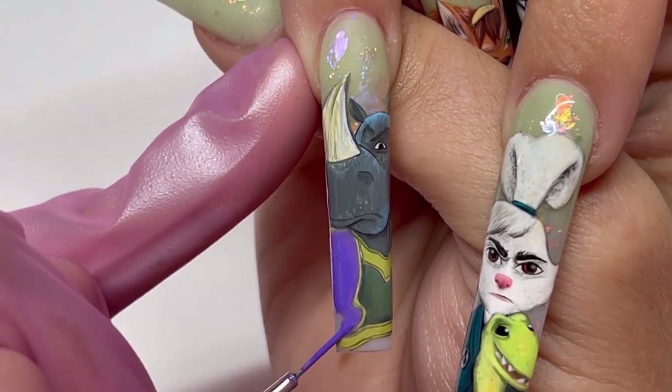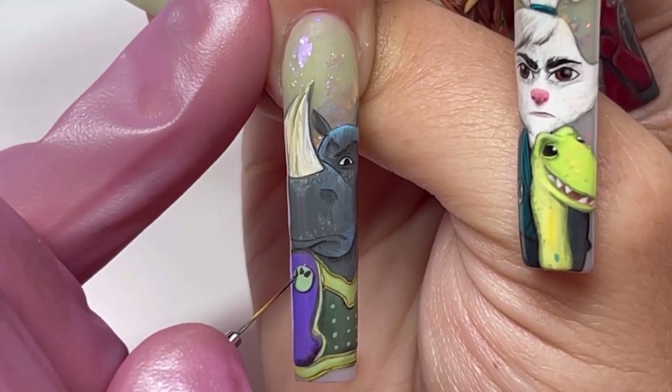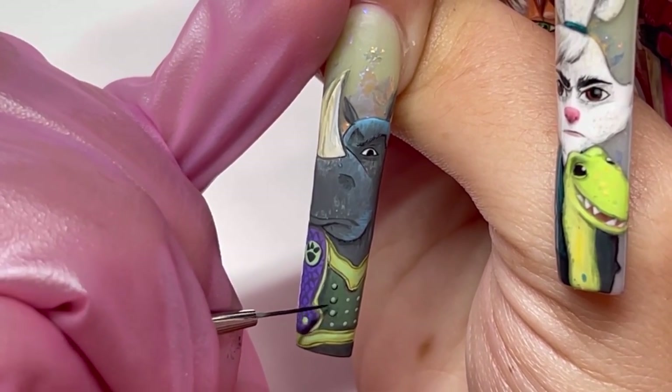If you guys decide to try this at home, please remember that practice makes perfect, and you don't always start off being the best, but the more you practice, the better you're going to get. And for the final nail, this takes us to the story of the yokai.